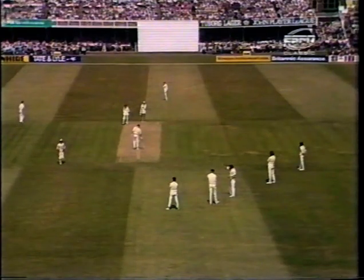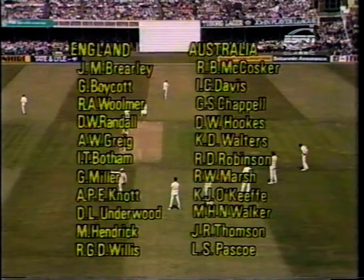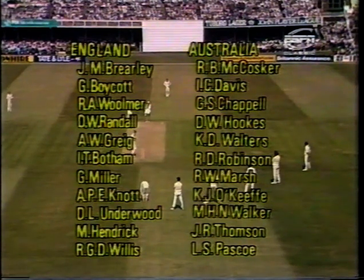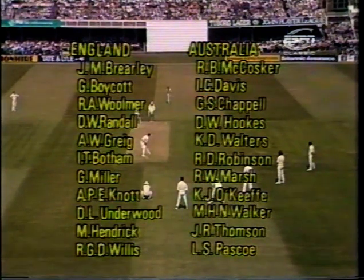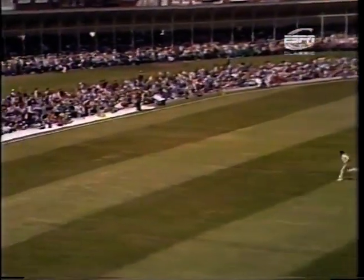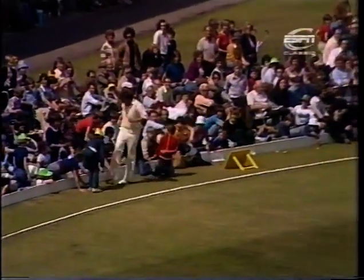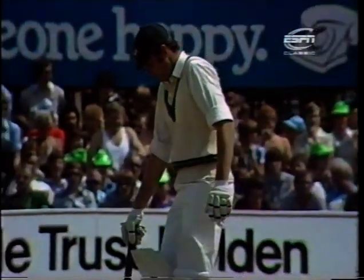It fairly raced across the boundary. The selectors of both sides just about got it right with their final selection in this game, although I'd have been inclined to play Sargent instead of McCosker. It's an equally good stroke, not timed quite as well, but it's still going to beat the fieldsman into the boundary. That's successive boundaries to Rick McCosker.